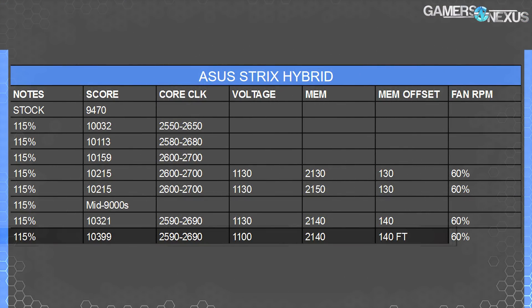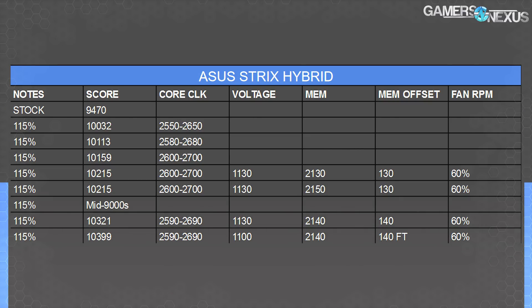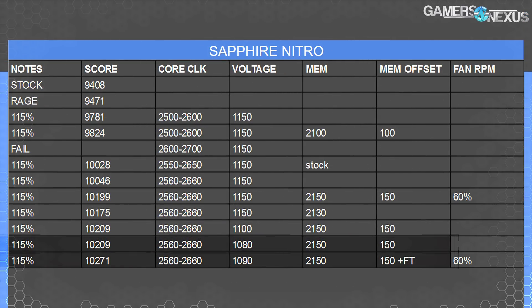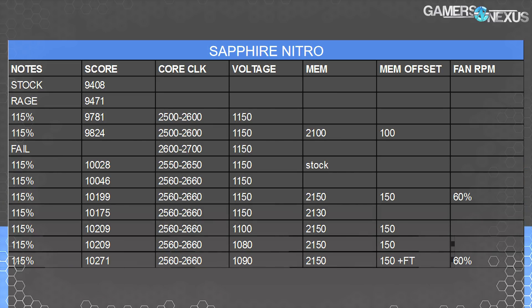For voltage on the Asus card, we got the best score of 10,399 points at 1,100 millivolts. That's not going to apply to every Asus Strix card — just this particular one, since GPUs all have different fitness and quality parameters. We did use fast timings. In the Sapphire test, that was worth 62 points, about 0.6%. So competitive value, but maybe not elsewhere — depends on the game probably too.